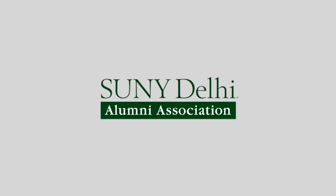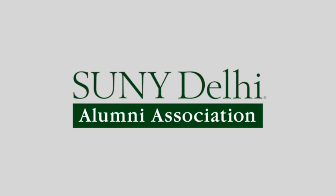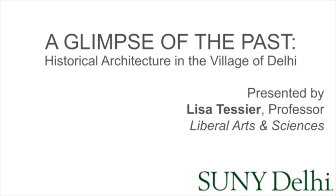It's a pleasure to introduce today's presenter of historic Delhi architecture, Lisa Tessier. Lisa is a professor in the School of Liberal Arts and Sciences. She and her family moved to Delhi in 2007. Her husband, Dr. Jack Tessier, is also a professor of science at SUNY Delhi. They truly enrich our campus and local communities.